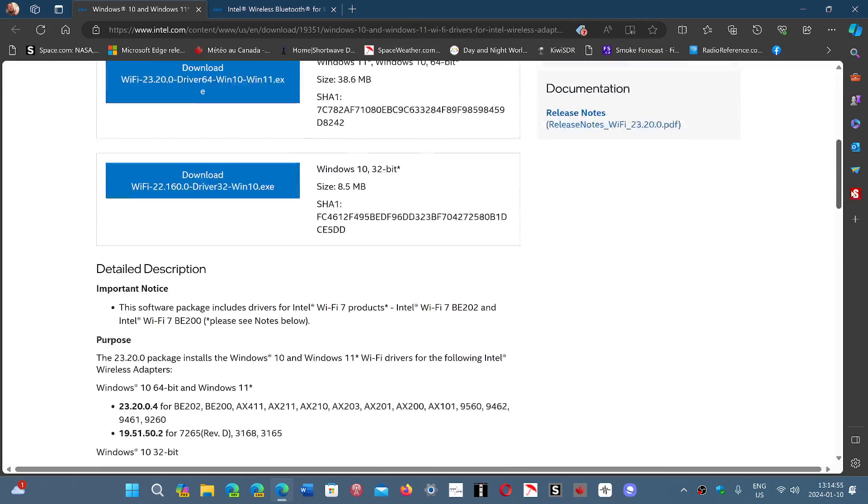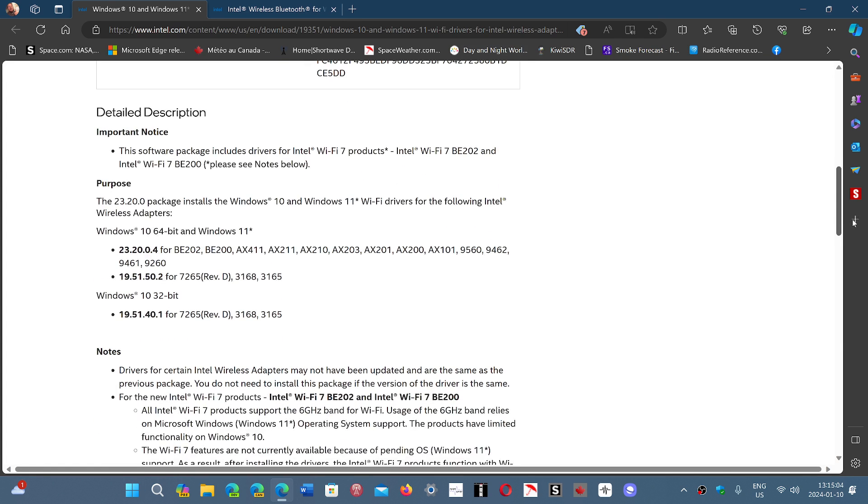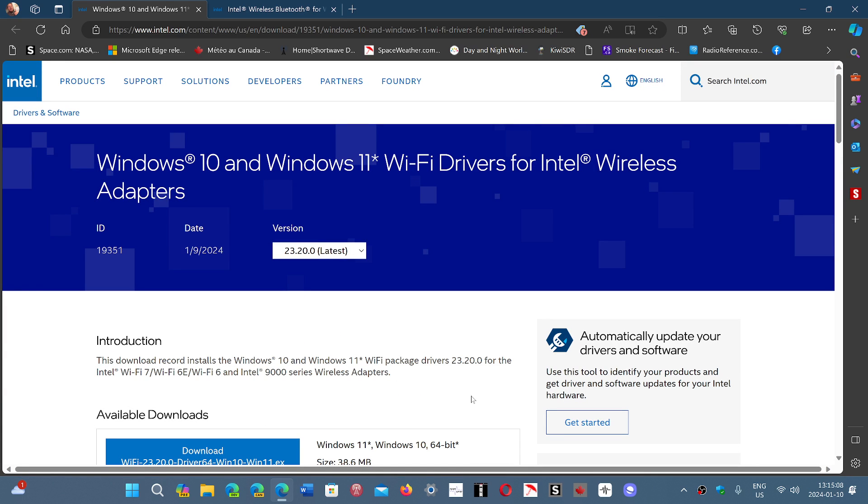These are for fairly recent devices and products. If you have a really old adapter, don't worry — this does not include anything old. It's really for the most recent Wi-Fi 6, 6E, and 7 adapters, but mostly 6 and 6E, which is what some of you will have. The link to this is in the description below.